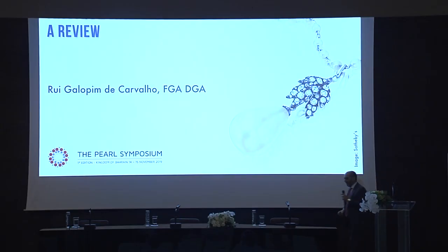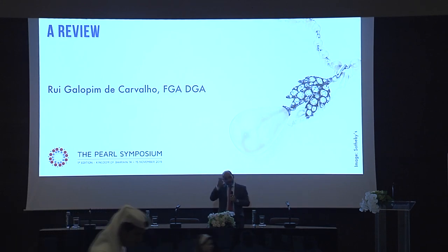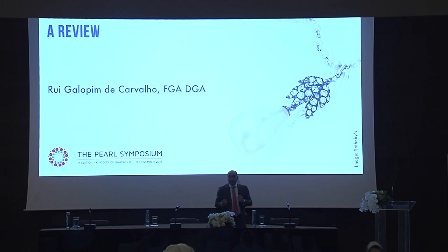Good afternoon everybody. Thank you, Danat, for inviting me to address this symposium with such great speakers and such distinguished audiences.